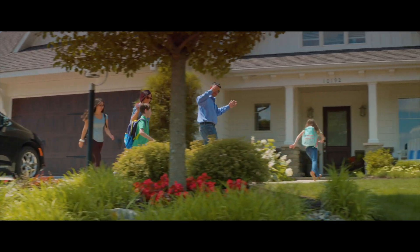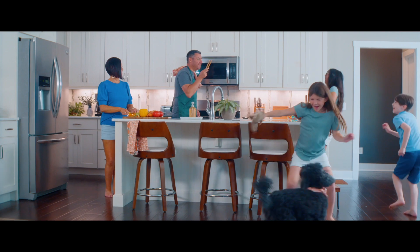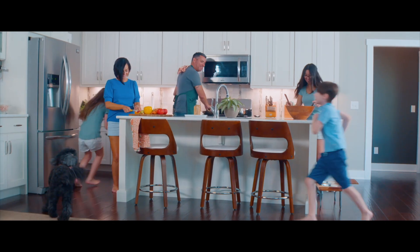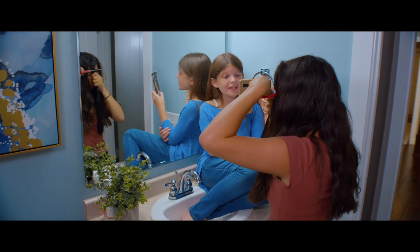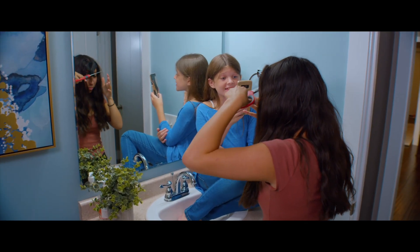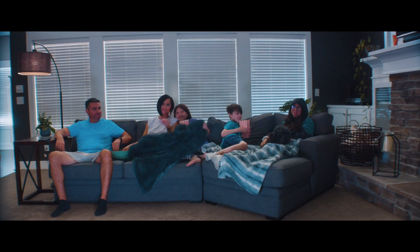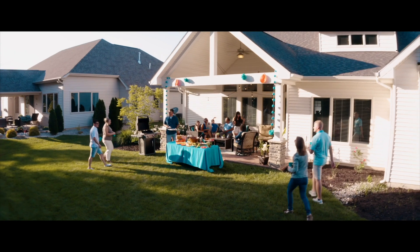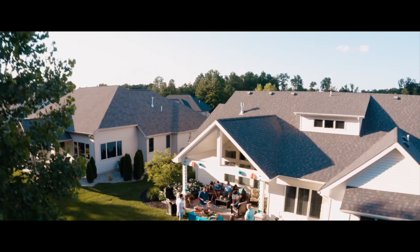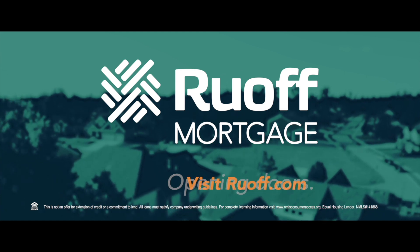Home is where you plant your roots, the space you feel safest and the heart of your lifestyle. It's a place of chaos, creativity, and comfort. No matter where you go or what you do, it's where your day begins and ends. It's where identities take shape and relationships grow stronger. Your home is more than just a place you live — it's where moments become memories. At Ruoff Mortgage, we know the way home. We'll walk there with you. And with every closing, we're opening doors.